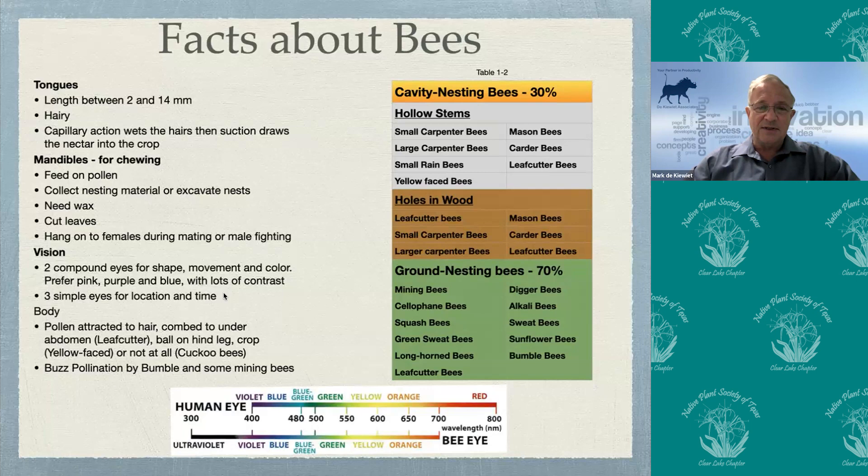The body attracts pollen two ways: either through static electricity, or they use liquid from their saliva to create a ball and put it on their back legs. Some bees also buzz-pollinate flowers — we'll talk about that a bit more later. Since your interest is very much in native bees, I've included where they live. In hollow stems in plants we have small carpenter bees, large carpenter bees, rain bees, yellow-face bees, etc. However, 70 percent of our native bees live in the ground — the mining bees, cellophane bees, squash bees, etc.